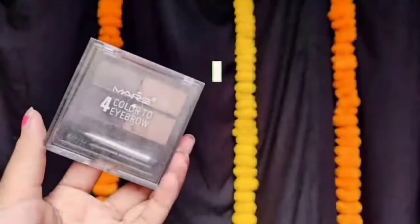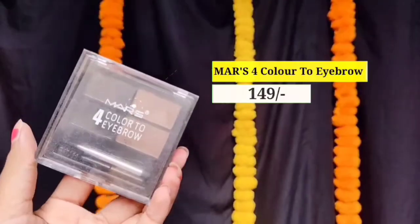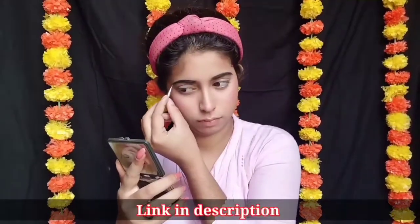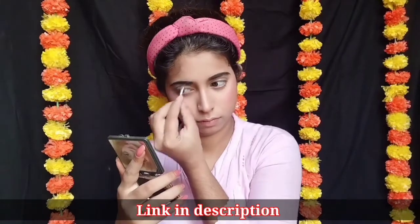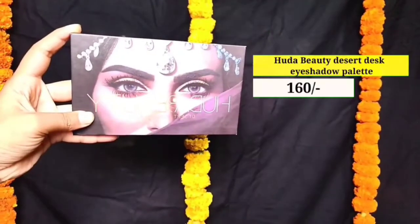Next میں use کر رہی ہوں Mars کا 4 Color Eyebrow Palette۔ اب میں اپنے eyebrows کو اچھے سے set کروں گی۔ یہ palette میں نے Flipkart سے لیا تھا۔ میں جتنے بھی products use کر رہی ہوں ان سب کا link description box میں دے دوں گی، آپ وہاں سے check کر سکتے ہیں۔